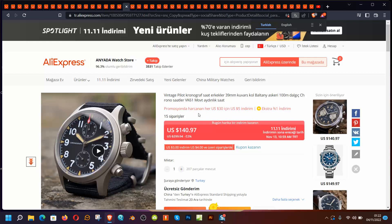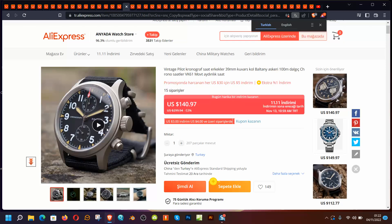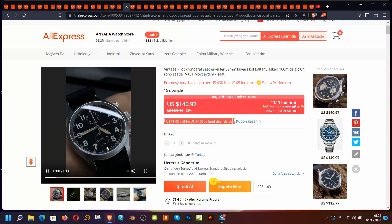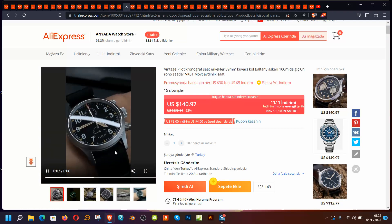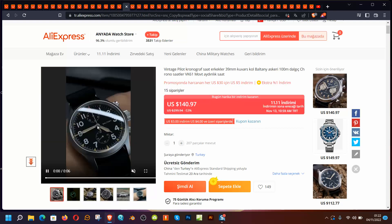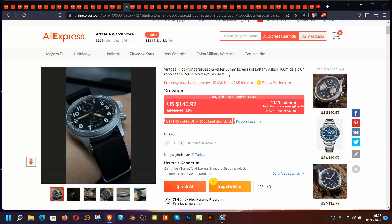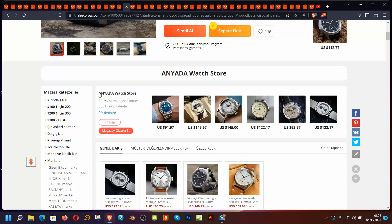This is a vintage pilot chronograph with a VK61 movement, brand is Baltani. This is one of the best designs I like — it's universal, everybody could wear it, and the quality seems quite good. The finish looks good and the 39mm quartz mechanism won't bother you, because if you go automatic you'll need to wind or adjust it every day when switching between watches.